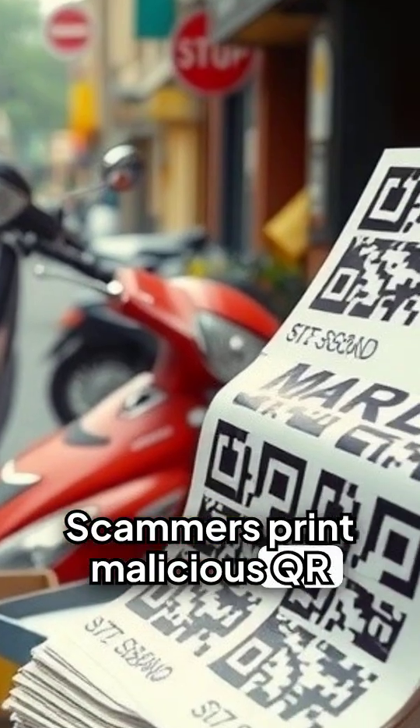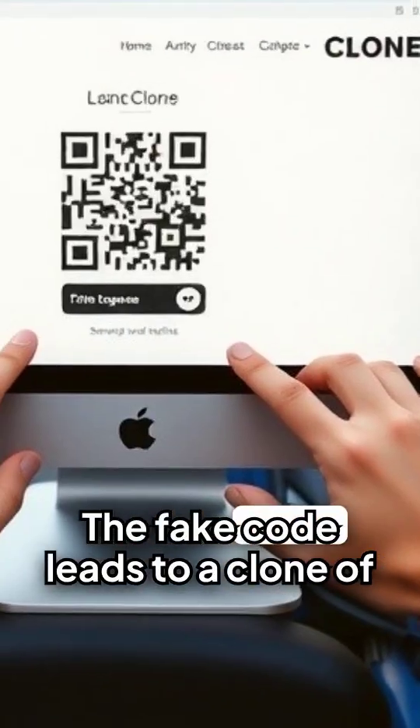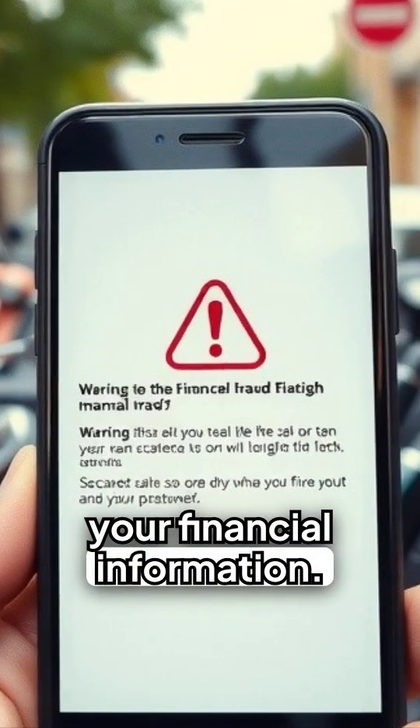Scammers print malicious QR codes on stickers and place them over real ones in public places. The fake code leads to a clone of the real website — a phishing site designed for one thing: to steal your financial information.